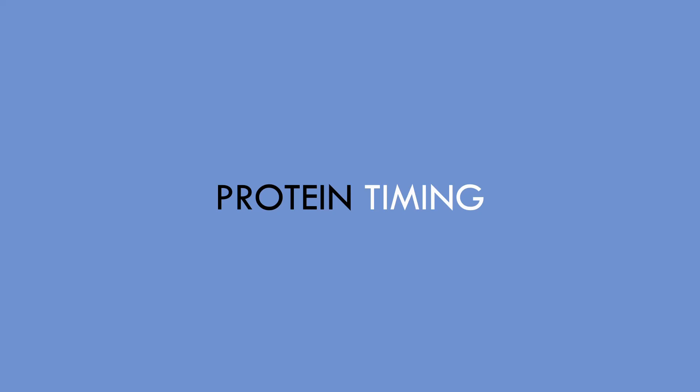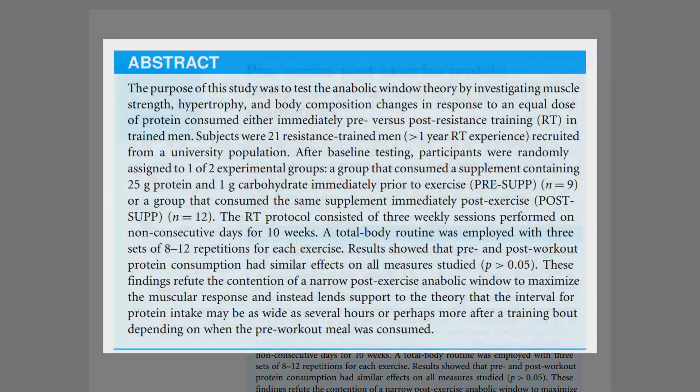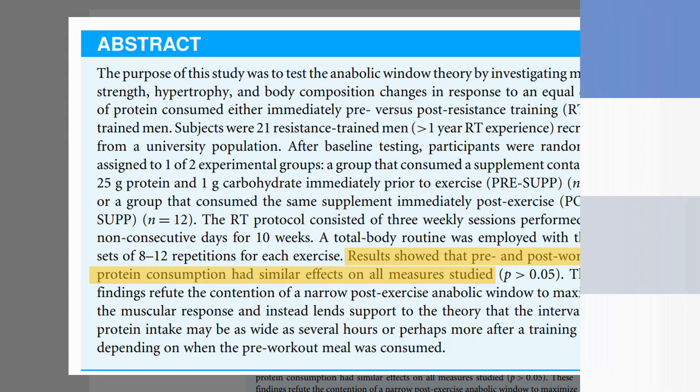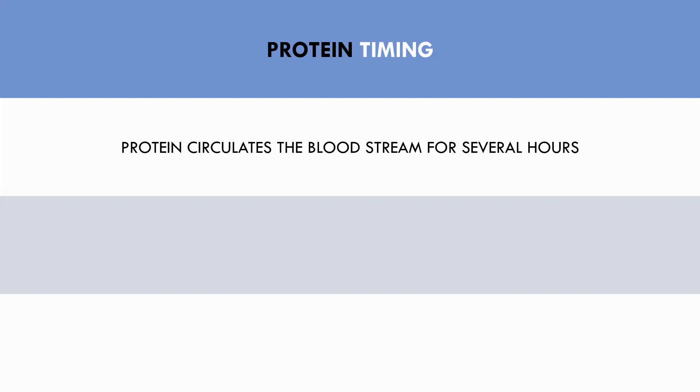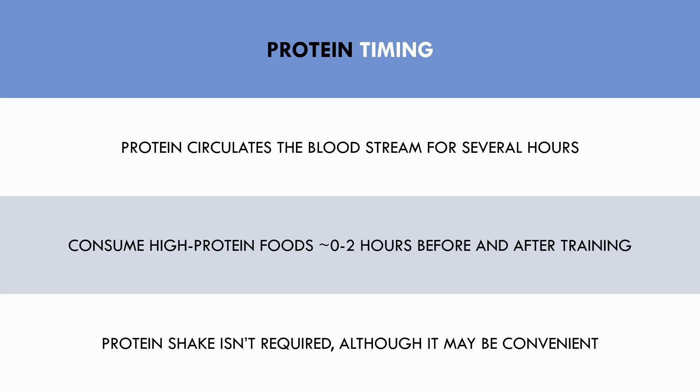Next, let's discuss protein timing — this refers to when exactly in the day protein should be consumed. It is a common recommendation to consume a protein shake immediately after resistance training, otherwise you miss an anabolic window of opportunity and sacrifice muscle gains. However, this study showed that consuming a 25-gram serving of protein either before or after resistance training had equal effects on muscle growth. This is because when protein is consumed, it stays in the bloodstream for several hours. So trainees should seek to consume a high protein meal at least a few hours before and a few hours after training to ensure sufficient amino acids are readily available. While a post-workout protein shake isn't necessary, it may be a convenient way to get a protein serving in a busy schedule.